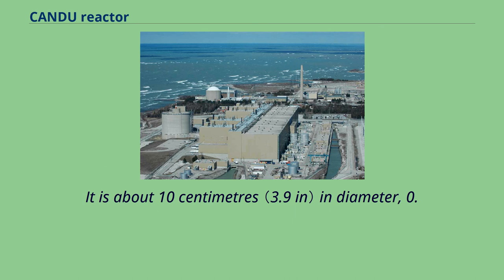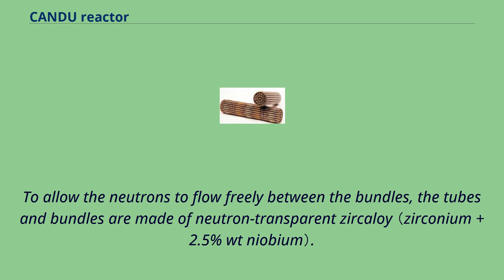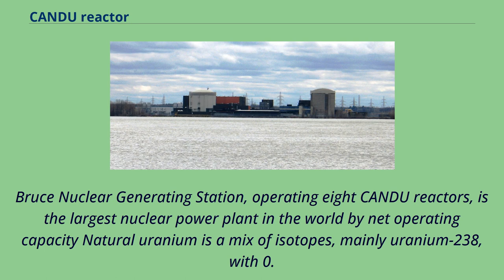The CanFlex bundle is about 10 centimeters in diameter, 0.5 meters long, weighs about 20 kilograms, and is intended to eventually replace the 37-element bundle. To allow neutrons to flow freely between bundles, the tubes and bundles are made of neutron-transparent zircaloy. Bruce Nuclear Generating Station, operating eight CANDU reactors, is the largest nuclear power plant in the world by net operating capacity.